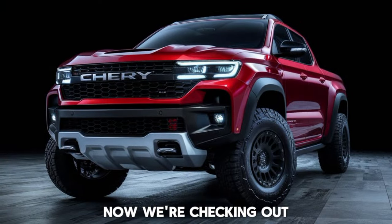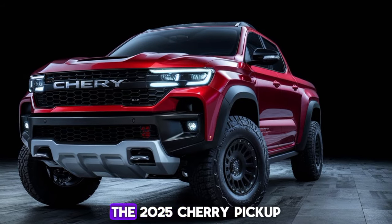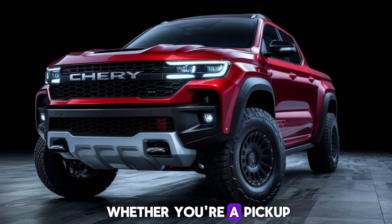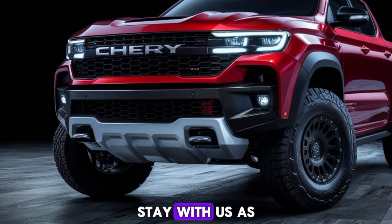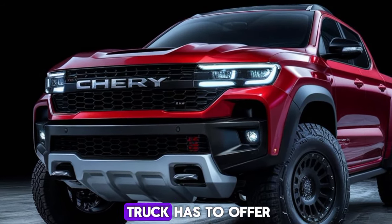Now we're checking out a new player in the pickup scene: the 2025 Chery Pickup. Whether you're a pickup truck enthusiast or just curious about what's new in the market, stay with us as we explore everything this truck has to offer.